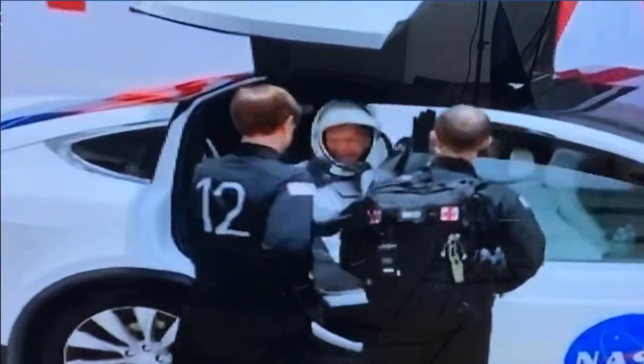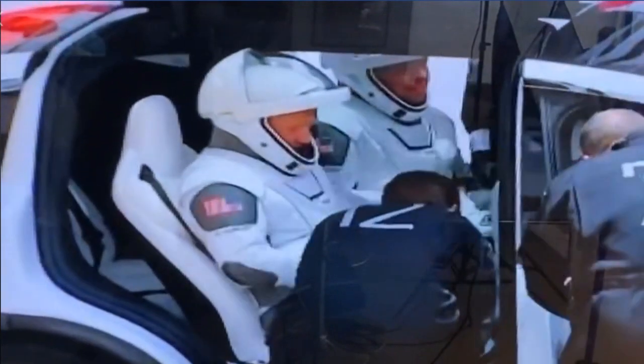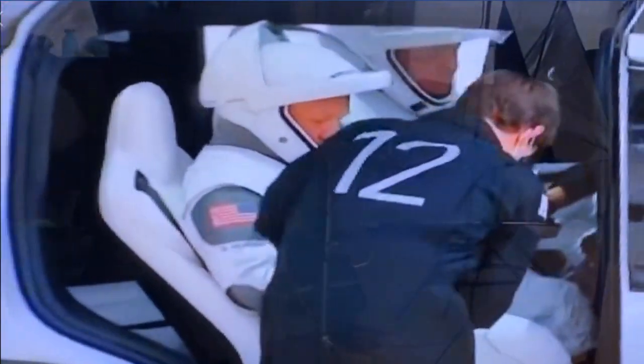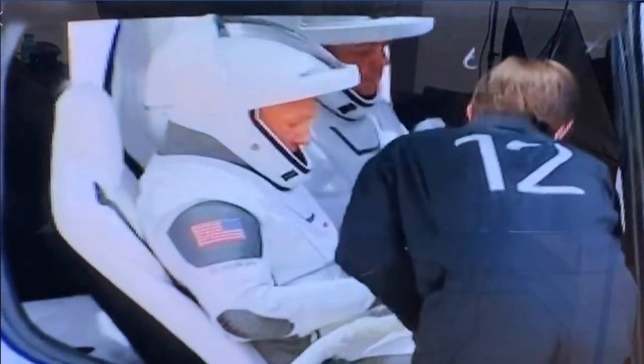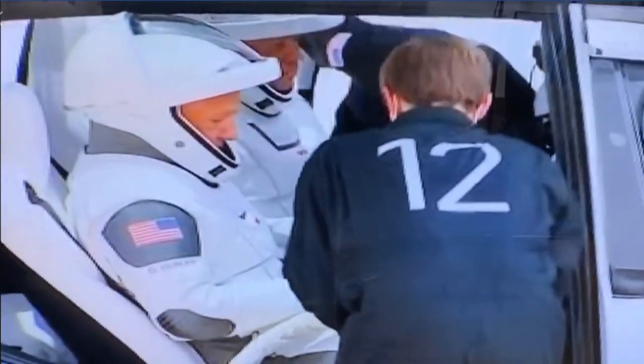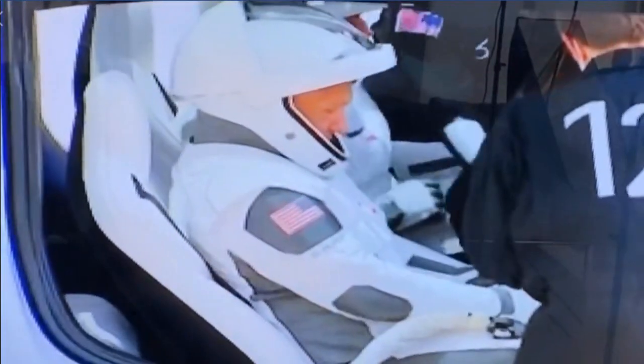Are they stocked? And then you see in the front seat there — that's our flight surgeon. He's climbing in and the suit technicians, there's one per crew right there, number 12. He is buckling in. The two suit techs are buckling in Bob and Doug, and they're connecting that umbilical.